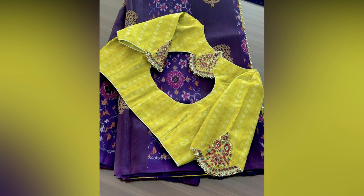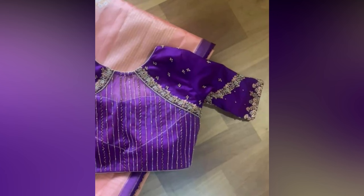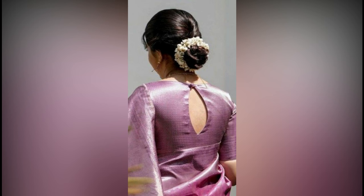While the old school always focused on the front neck designs, modern blouses emphasize more on the back necks. The back is the most visible part of the blouse and is ideal for playing around with different styles.